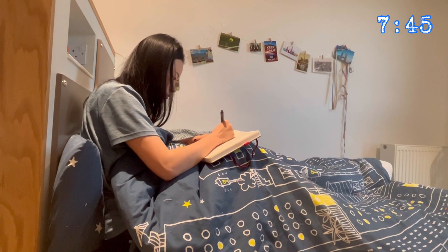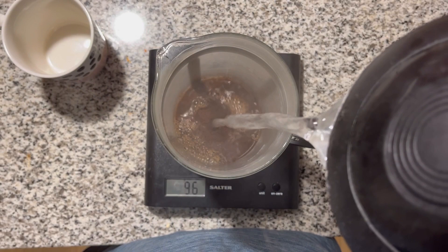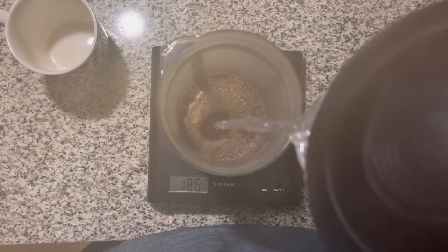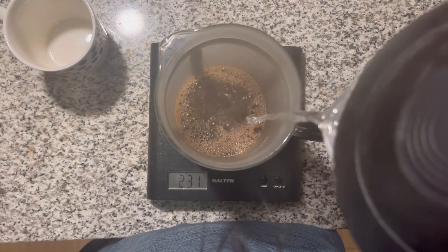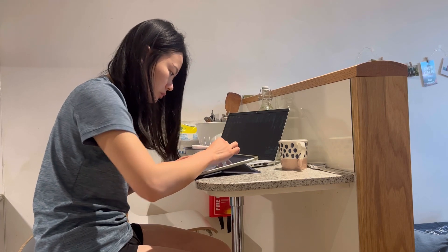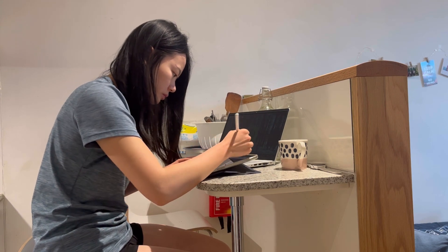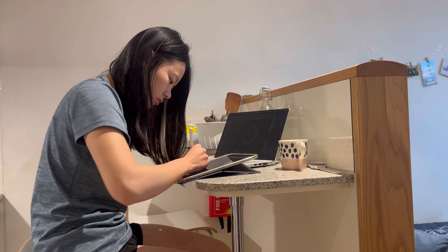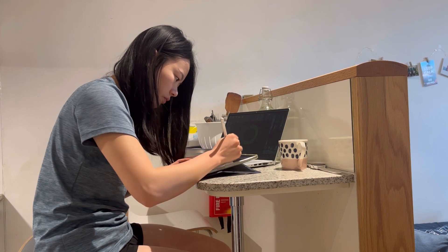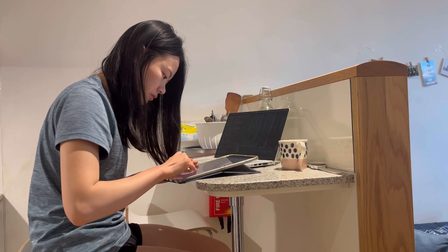The first thing I do every morning is journal a bit and plan out my day. Then I made coffee — this coffee is from Monmouth Coffee Company, which I really enjoy. Afterwards, I studied an hour of orthopedic biomechanics. There is a coursework due this Friday, so I was reviewing some concepts and getting the coursework done as much as I can.